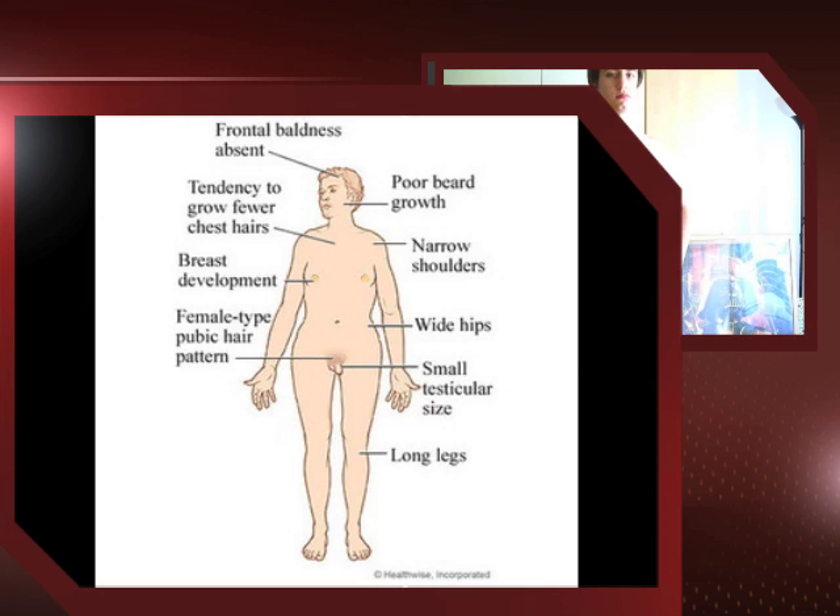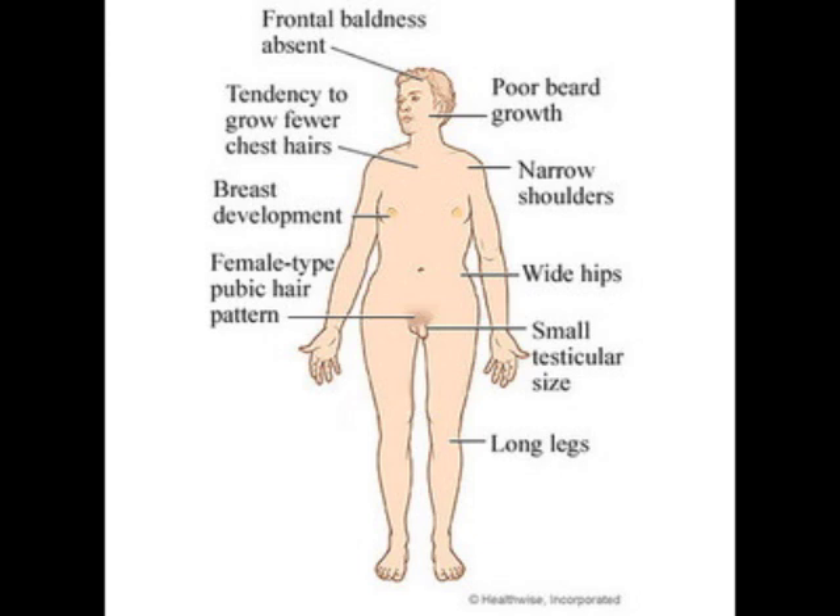The picture shows a man with an XXY chromosome. The most common symptoms for Klinefelter's disorder are breast development, known as gynecomastia. These patients usually have poor beard growth and fewer chest hairs. They also develop small testes, wide hips, narrow shoulders, and female-type pubic hair.